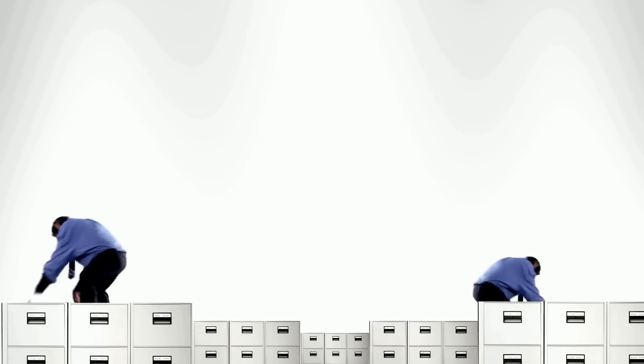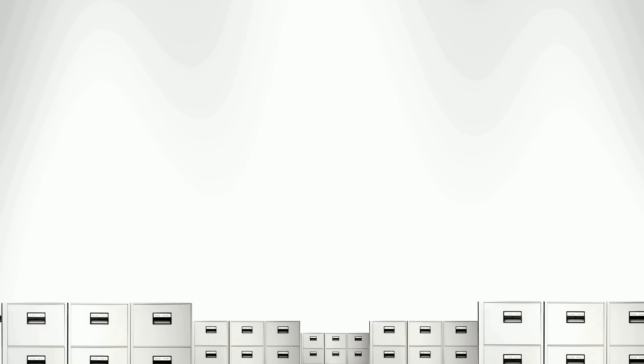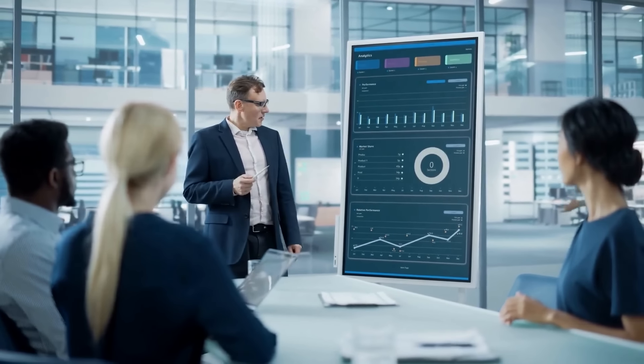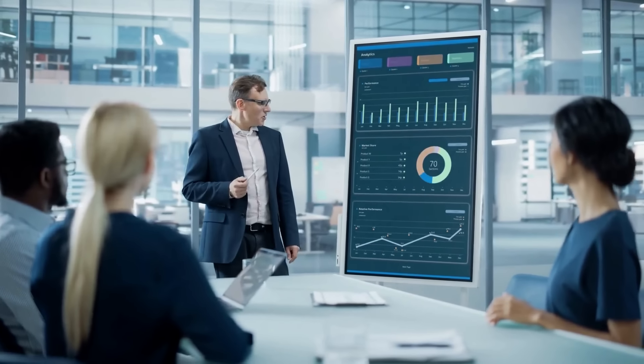Well, it means that us marketers are in for a wild ride. GA4 is a whole new platform and it's not without its challenges. For example, the new data model is different from Universal Analytics, so marketers will need to learn how to interpret the new data.